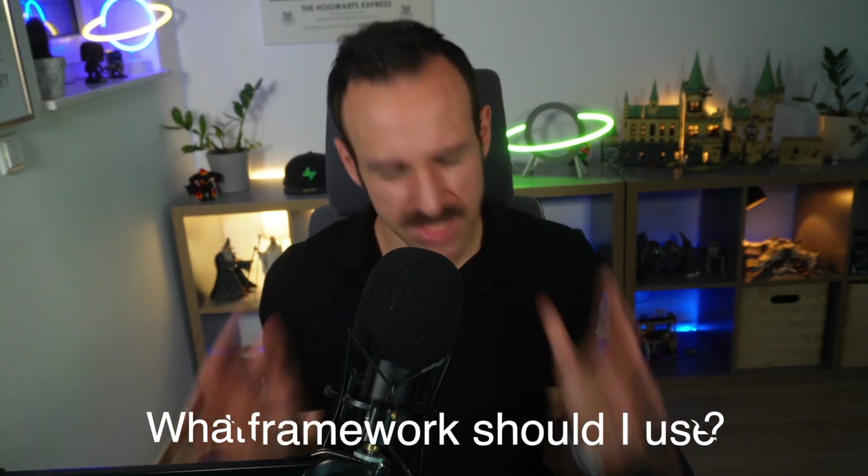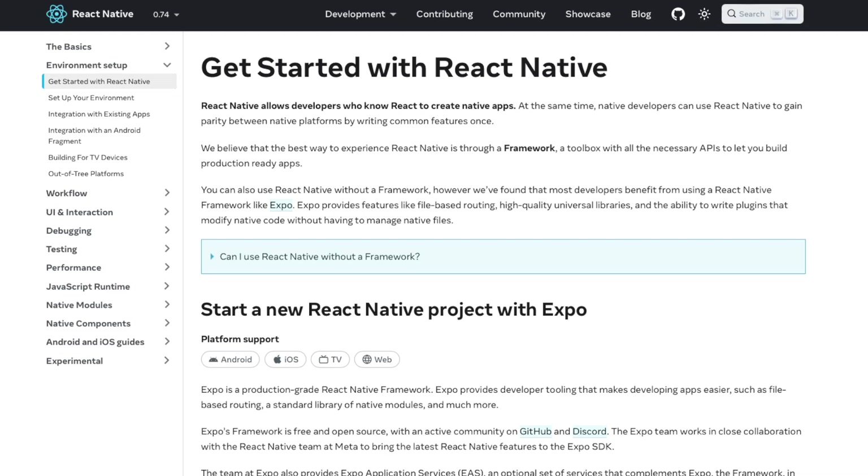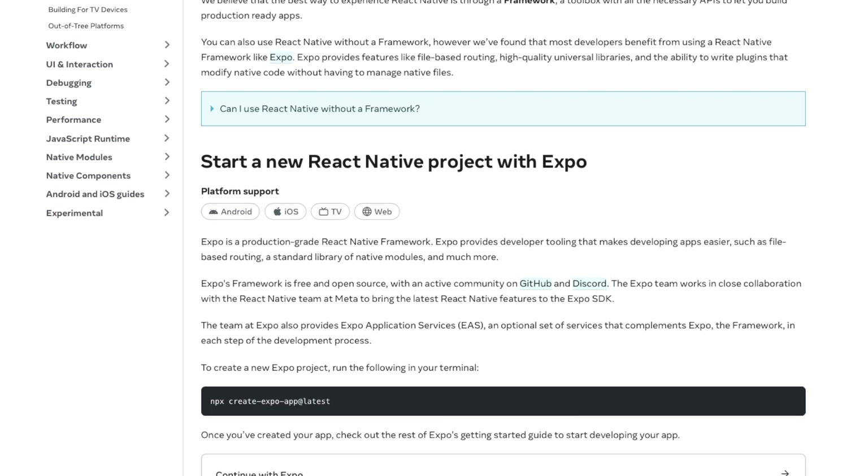What framework should I use? The simple answer is: use Expo. Expo is simply the recommended framework for React Native in 2024 and beyond, just like most people on the web use Next.js these days instead of only React. Older apps might use React Native CLI and there's still the community CLI, but not using Expo in 2024 just doesn't make sense anymore.